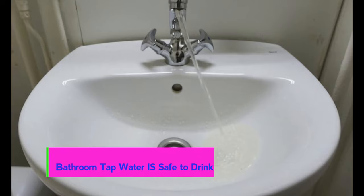We get this question a lot: is the cabin bathroom sink tap water safe to drink? It is. It's processed through the ship's filtration system. Just because the boat is out in seawater doesn't mean you're drinking seawater.